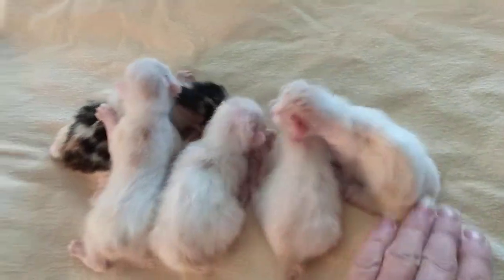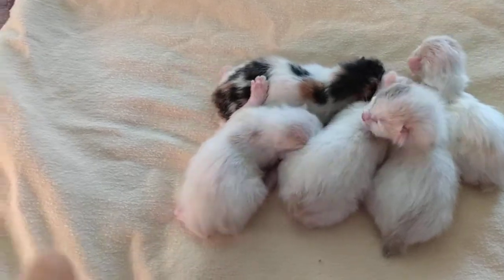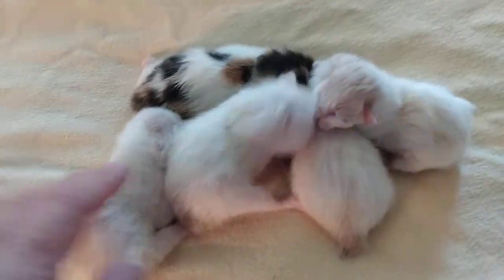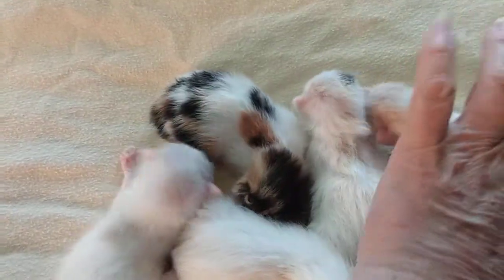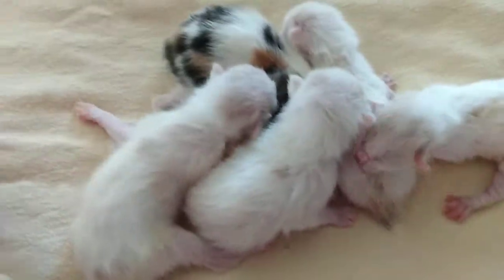I got three boys, and I know Cookie — you did such a good job. She did it all by herself. She went in the box. I had fallen asleep in my recliner out in the living room, and I came into my bedroom this morning. They were all cleaned and nursing and doing great. She is an experienced pro at being a mother.